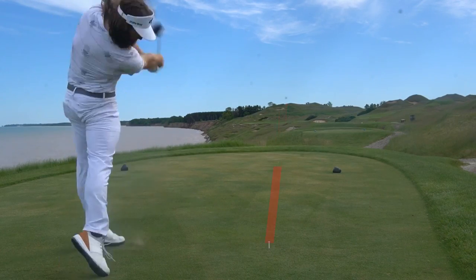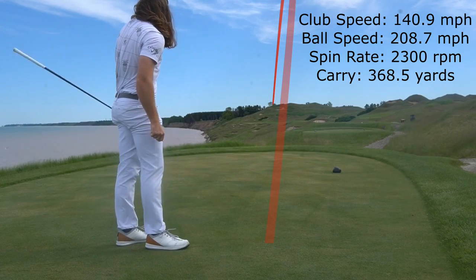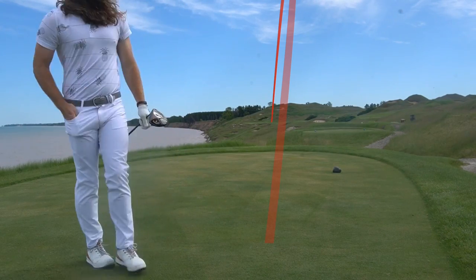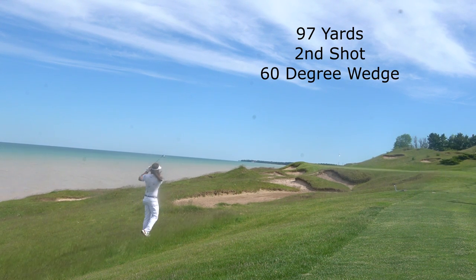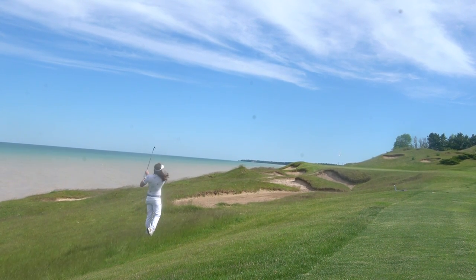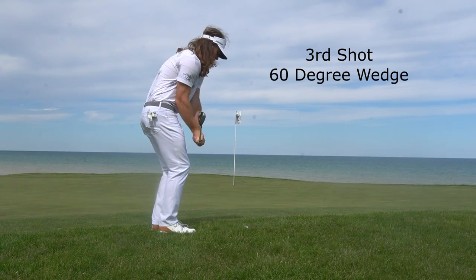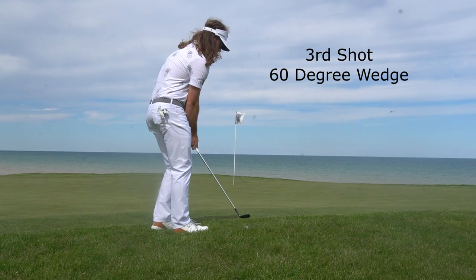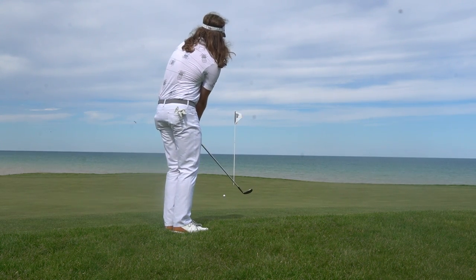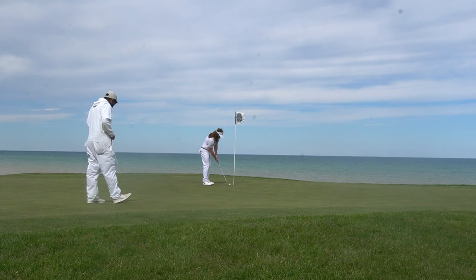Hole four, 494 yards, par four. I hit a pretty good drive — I thought it was going to carry that last bunker on the left, but it came up just a little short and got hung up in the rough. My caddy told me to aim at the right edge of the green and try to put it there — it'll be an easy chip. And it was. Got a pretty good lie and put it to kick-in range, cleaned that one up for par.